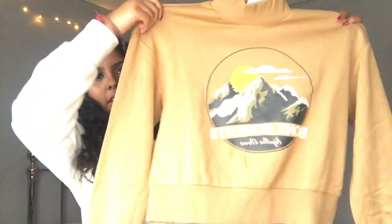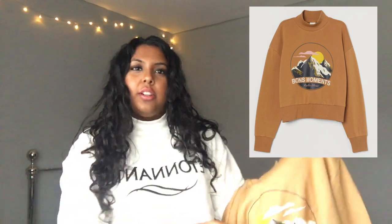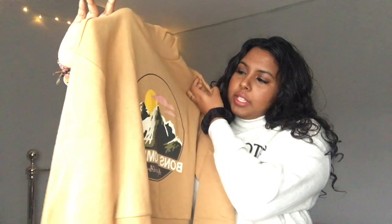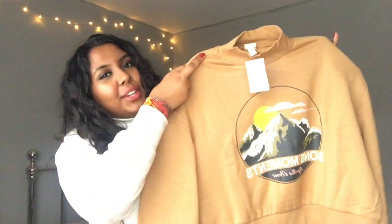The next thing I got is this tan jumper, very similar to the one I've got on now, in a lovely beautiful tan color. I'll be inserting pictures on screen for all the clothing items so you can see how it looks on. It looks very nice — it's something different because I don't really go for ones with logos. It's got pictures of mountains on a sunset and it says 'Bond Moments,' which looks very cute.